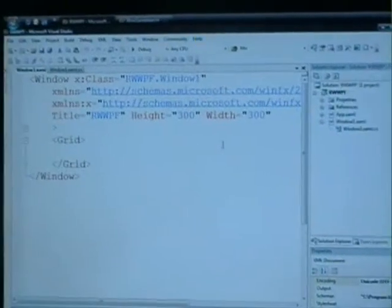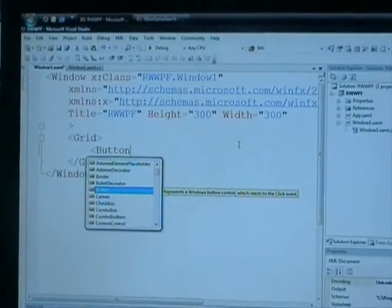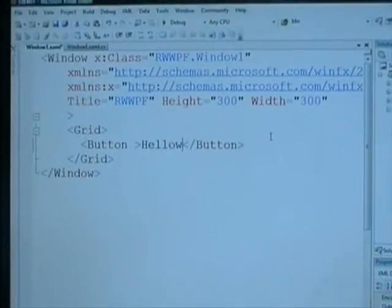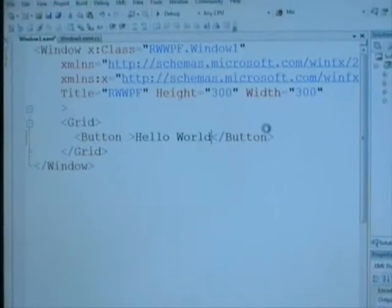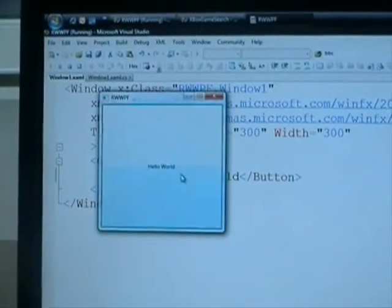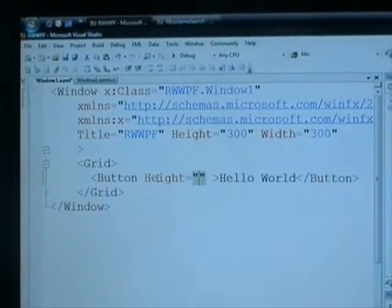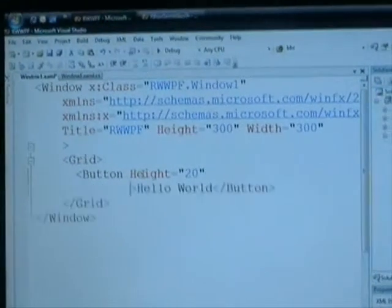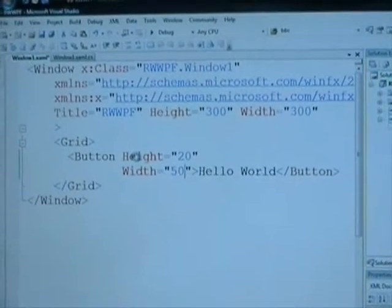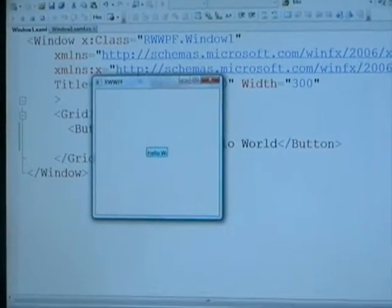If I hit F5 again — because I've got a big button that takes up the whole screen — it says Hello World. I can do things with buttons: I can set the height to 20 and the width to 50. You can see now I've got a very small button that's 20 pixels high and 50 pixels wide.